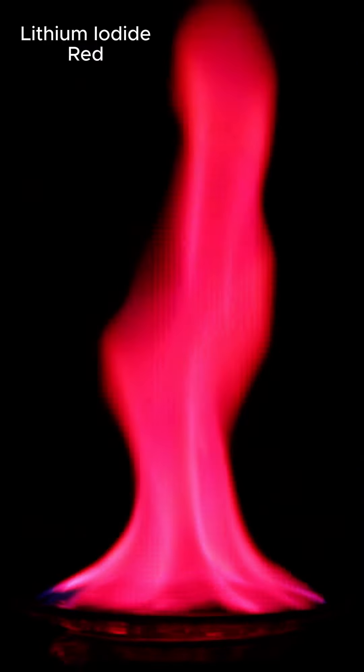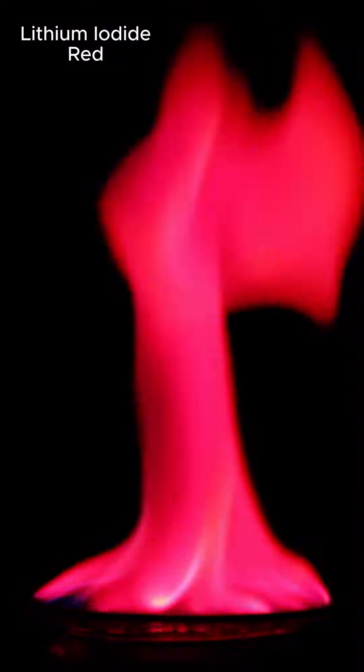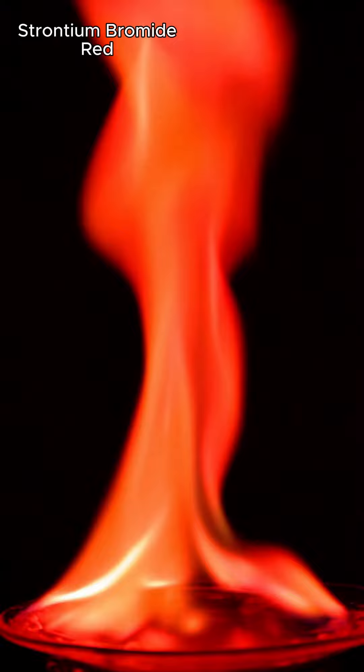I'm also putting together a YouTube video to explain why different chemicals can cause fire to burn different colors, so if you're interested, you can check that out. Anyway, enjoy the fire, and give me a follow if you'd like to see more chemistry.